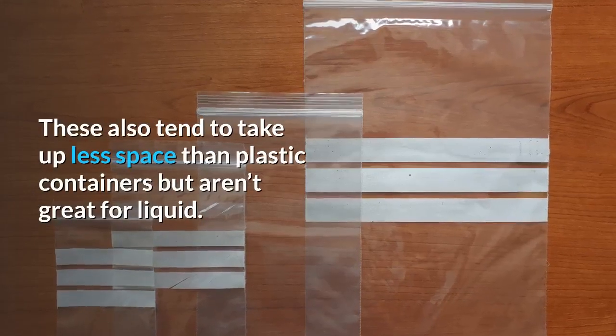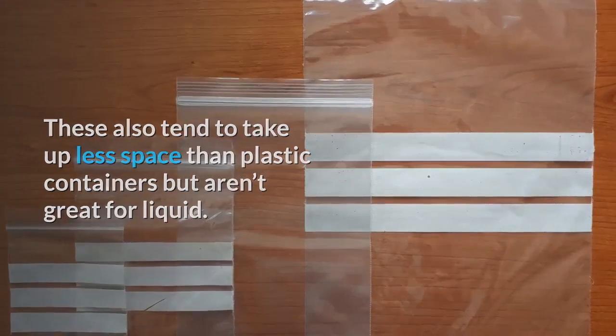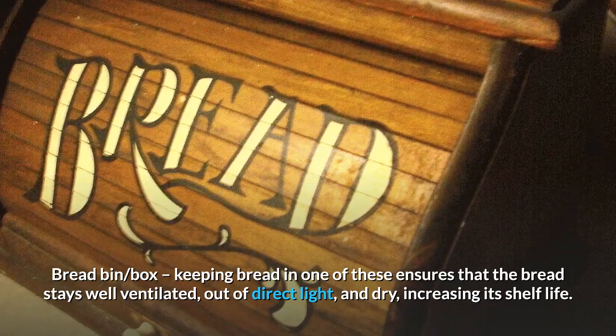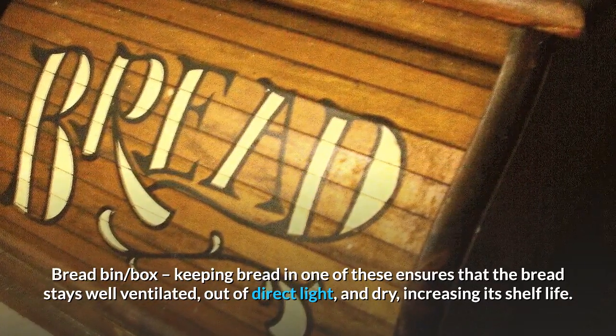Plastic zipper bags tend to take up less space than plastic containers, but aren't great for liquids. Bread bin: keeping bread in one of these ensures that the bread stays well ventilated, out of direct light, and dry, increasing its shelf life.